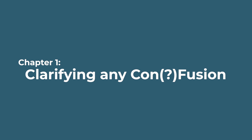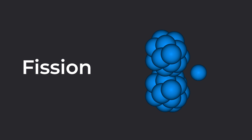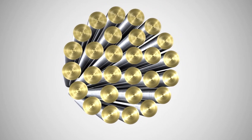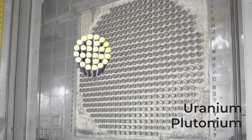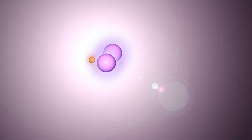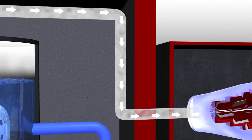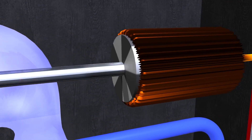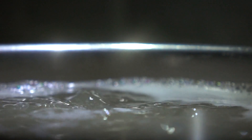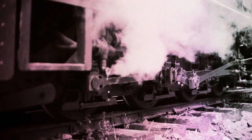Nuclear reactors at the moment use fission — the splitting apart of heavy elements to create energy. The elements most commonly used are uranium and plutonium, because they are some of the easiest to get the process started and reasonably easy to control. The energy released by fission heats water into steam to drive turbines to ultimately generate electricity.